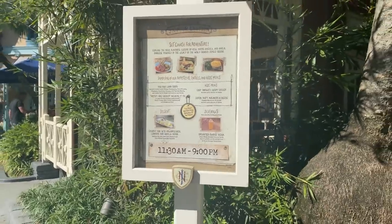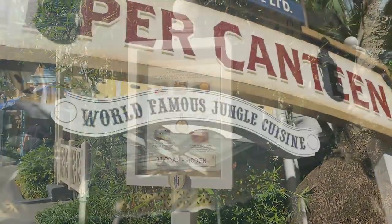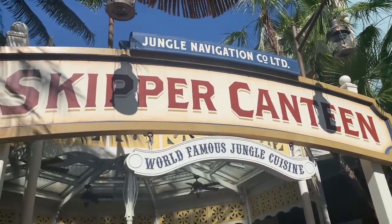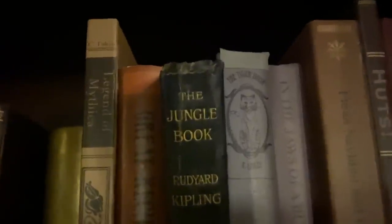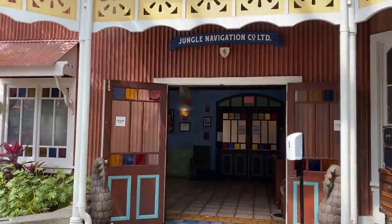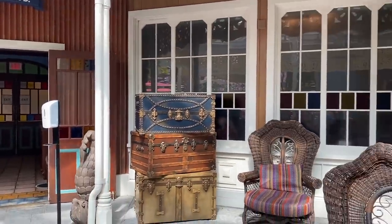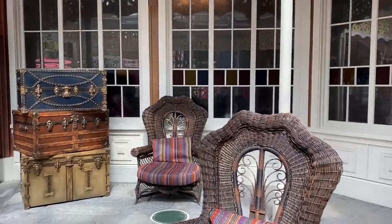Skipper Canteen is a Jungle Cruise-themed restaurant located in the Adventureland section of Magic Kingdom. Because it is a restaurant shrouded in secret society lore, you can expect to find lots of sneaky Easter eggs in here through the decor on the walls, books on the shelves, and pictures in their frames. But the mysteries don't stop there. Along with an extensive menu of unique eats, Skipper Canteen also can give you hidden menu options that you're not going to find mixed in with the regular listings.